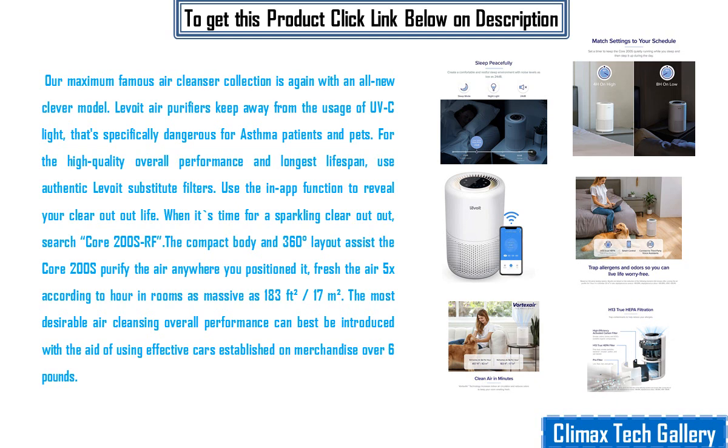Levoit air purifiers avoid the usage of UVC light, which is specifically dangerous for asthma patients and pets. For high quality performance and longest lifespan, use authentic Levoit replacement filters. Use the in-app function to monitor your filter life. When it's time for a fresh filter, search Core 200S RF.